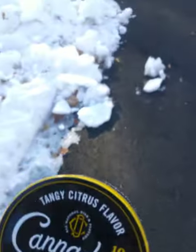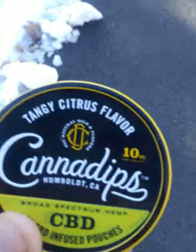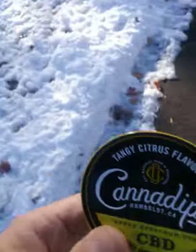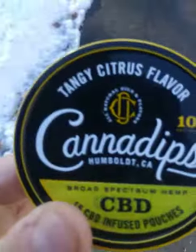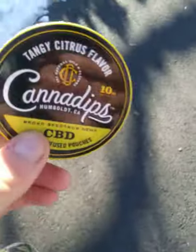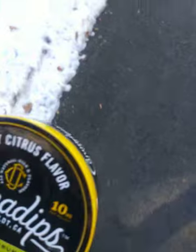So what this is, is basically your average nicotine pouch filled with probably a coconut husk — I'm not 100% sure about that — but it's infused with CBD, terpenes, and all that stuff. It's got glycerin and all that.